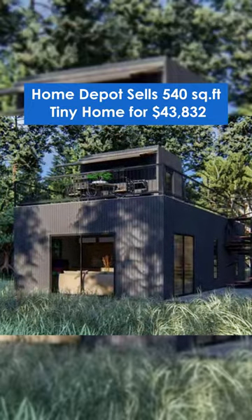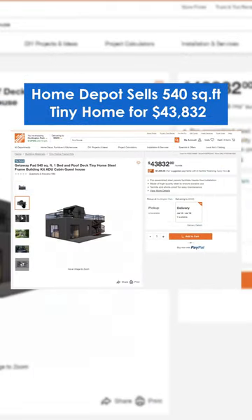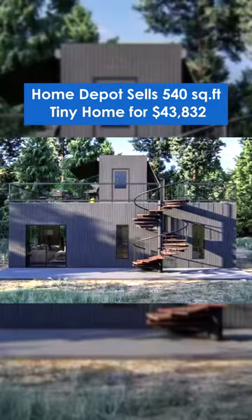Welcome to the future of housing. Let's explore Home Depot's latest groundbreaking creation, the Home Depot Tiny House. This model is a 540-square-foot, one-bedroom with a roof deck, a steel frame, and a cabin guesthouse.